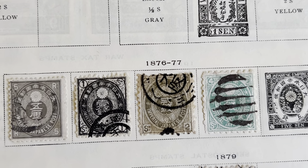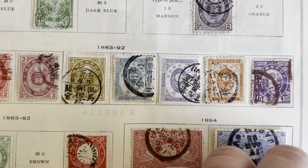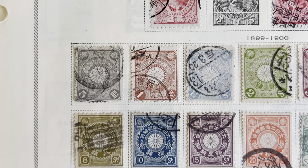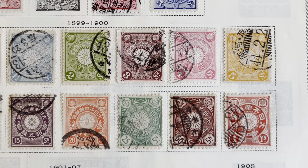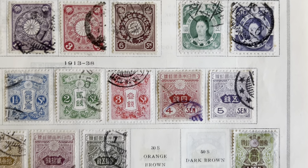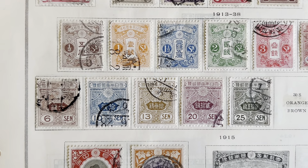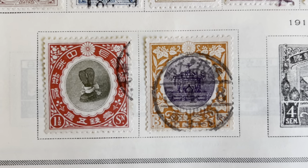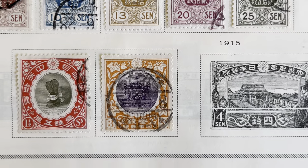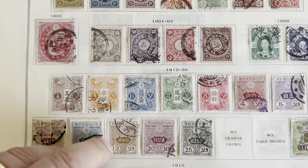Nice stamps — I always like these. Imperial Japanese post. All right, let's go to page two. 1900. This is a Fuji-shu, kind of interesting. All right, let's go to the next page.